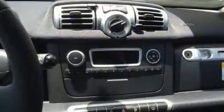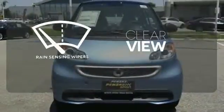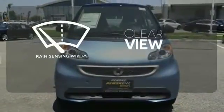Feel the safety of the surrounding multiple airbag system, rain-sensing wipers, and tire pressure monitor. Keep your attention where it's needed and let the rain-sensing wipers maintain a clear view.